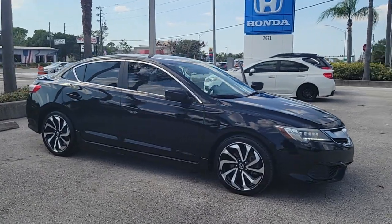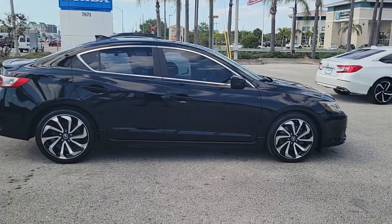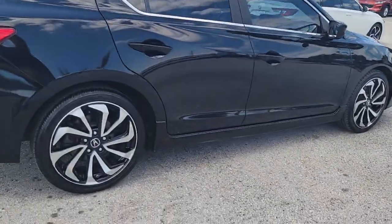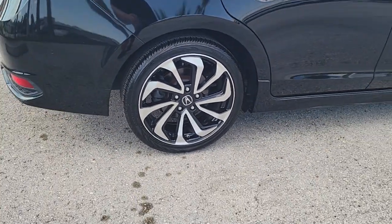Go home happy with the 2018 Acura ILX. With less than 40,000 miles on the odometer, this vehicle stands out from the rest. Drive big in the bold ILX, Acura's compact sports sedan.